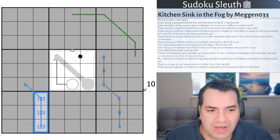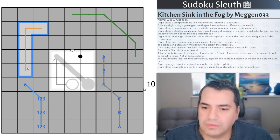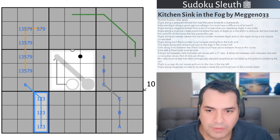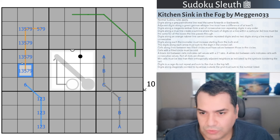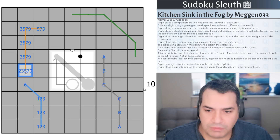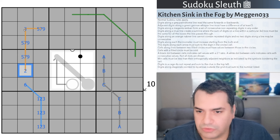Digits along an orange Nabner line cannot contain repeated digits and no digits along the line may be consecutive. On a 5-cell line, something like 1, 3, 5, 7, 9 in some order would work because no two digits are consecutive. If I add a 2 in place of one of them, I've broken it because the 2 and the 3, regardless of where they are, are consecutive. They don't have to be in any particular location — having consecutive digits at all is enough to break it.